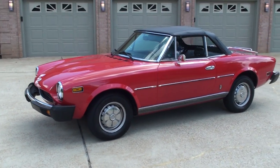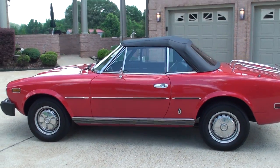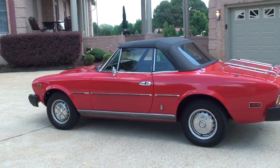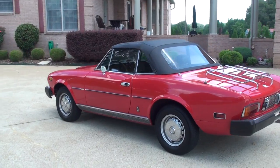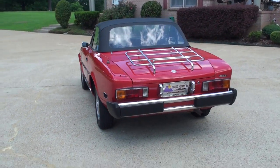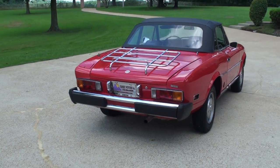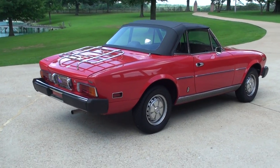This is one pretty car, completely restored back in '97, or about 5,000 miles ago. Beautiful car, been kept in pristine condition — rust free, mechanically sound, everything works. A blast to drive.